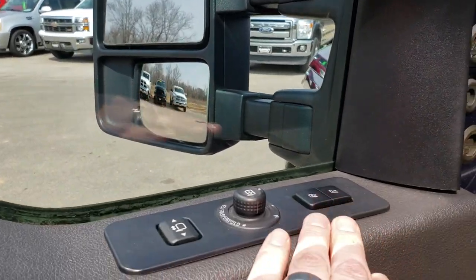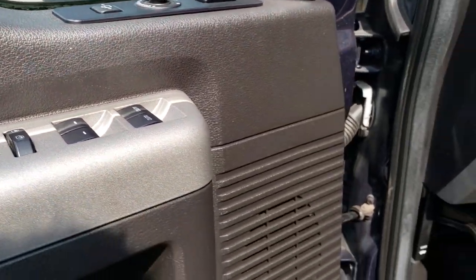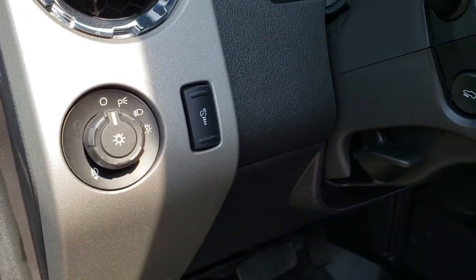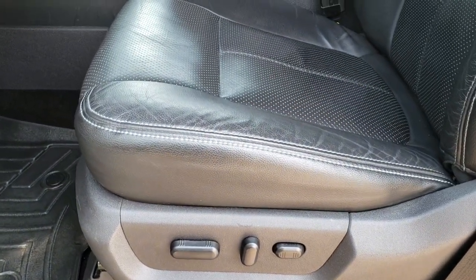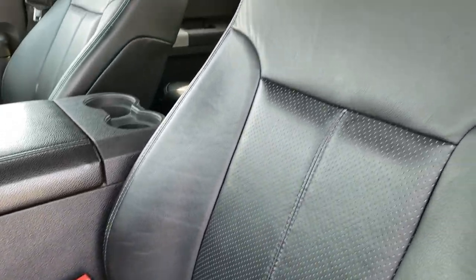Sony sound system, memory driver's seat, power windows, power locks, power mirrors. It does have the auto headlamps and power pedals. The Lariat package gives you the black leather interior.